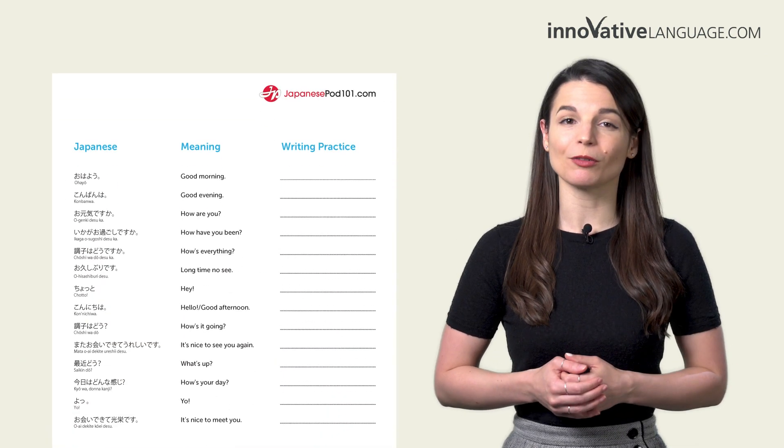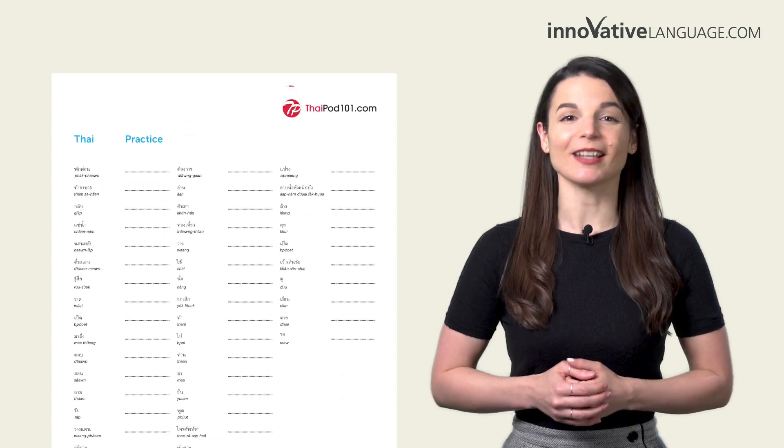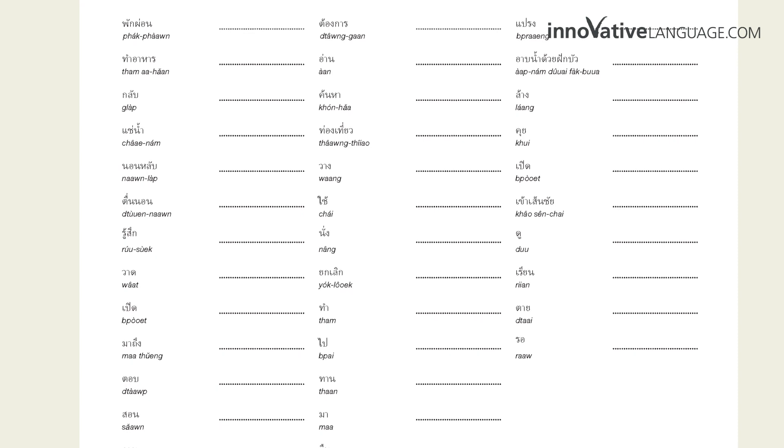With these printable worksheets, you'll learn the most common greetings, conversational phrases, nouns, adjectives, verbs, and much more. You'll get to practice writing them out in the provided spaces inside. The best part? You can print these out as many times as you want for extra practice.